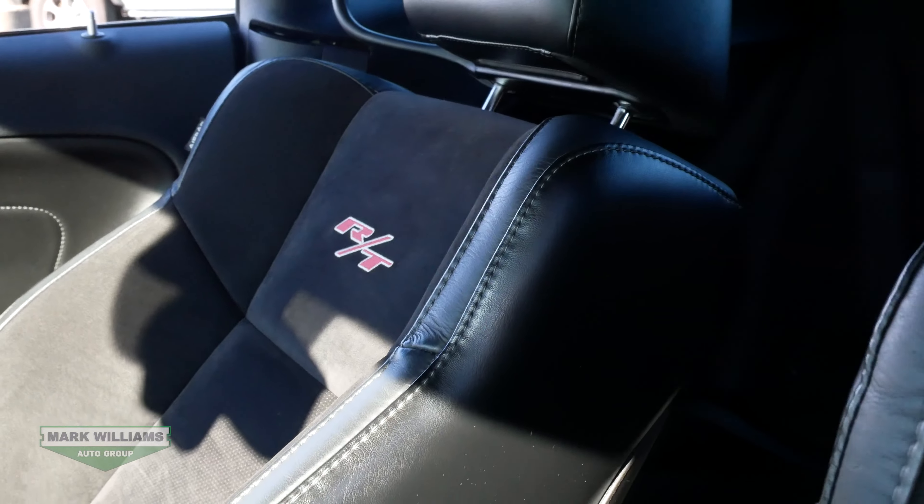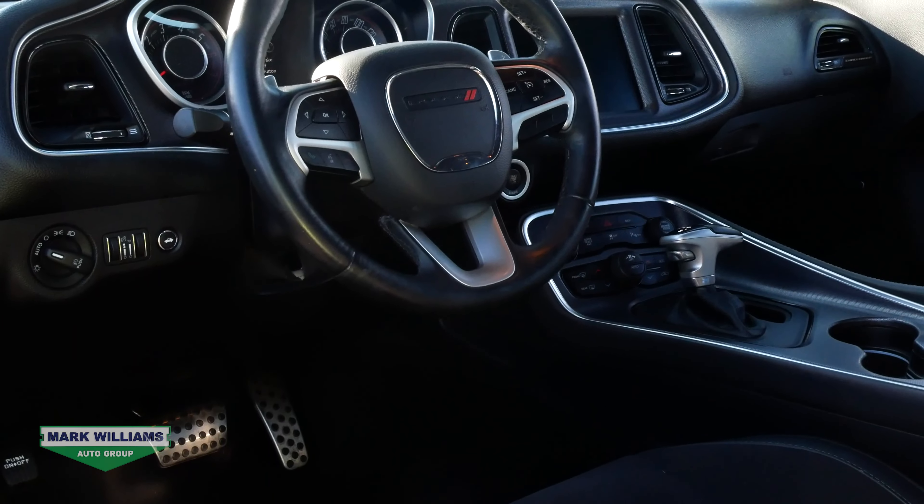Moving inside, we have two-tone leather and suede seats that are heated. We have the heated steering wheel as well as a power sunroof.